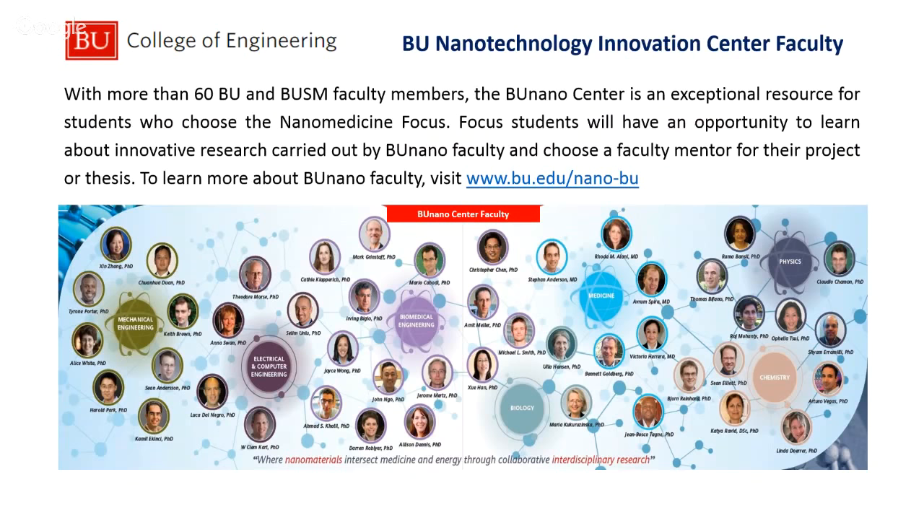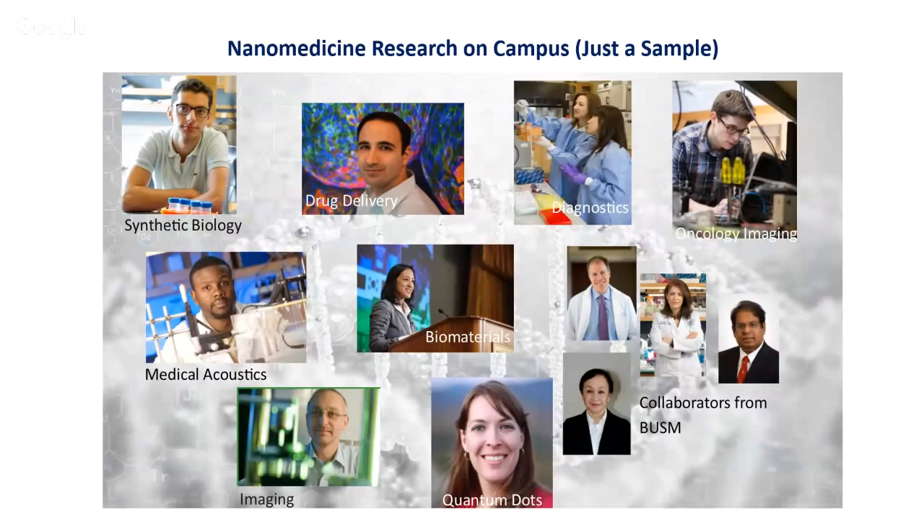Our faculty come from physics, chemistry, biomedical engineering, or mechanical engineering. It's really exciting because you have a chance to interact with these faculty and work in their labs. We have very strong research competence in synthetic biology, biomaterials, and drug delivery, and we do a lot in diagnostics and imaging. The faculty in the top row are from biomedical engineering and chemistry, and in the bottom right-hand corner are faculty from the medical school. Often our students are co-advised and co-mentored by faculty across these departments, providing a really enriching environment.